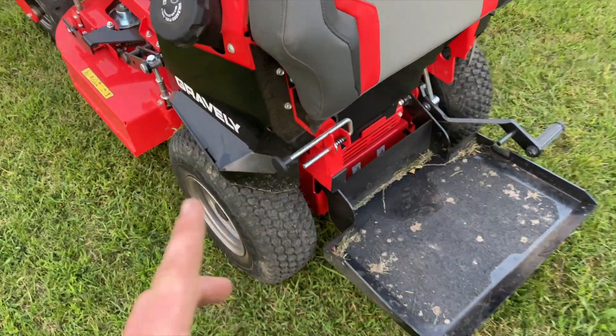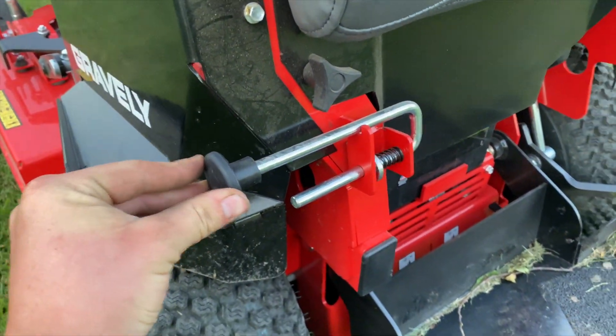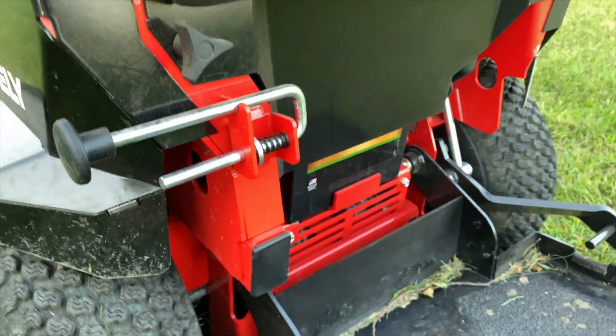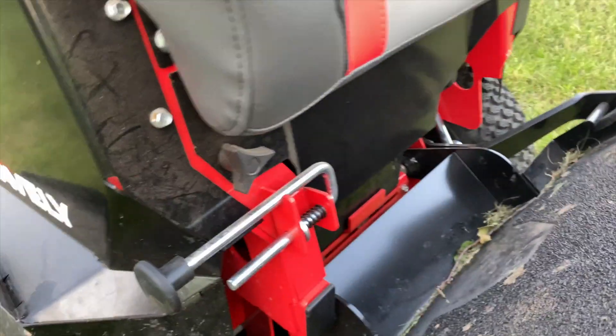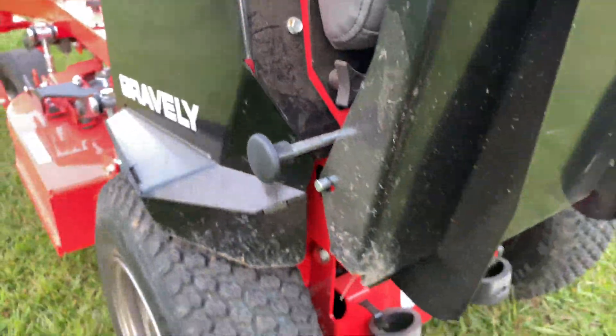The other thing is this latch. This latch is just one thing I wish they would have done differently on. I've heard why they couldn't — I think it had something to do with patents. It doesn't actually latch when you lift up anymore; you actually have to push this in and then latch it like that.